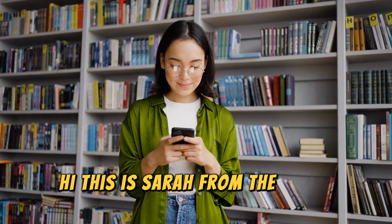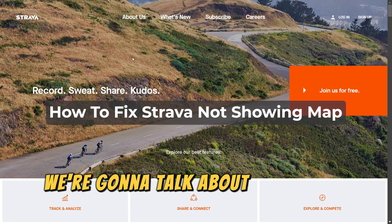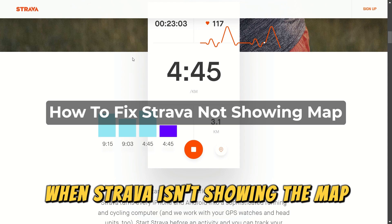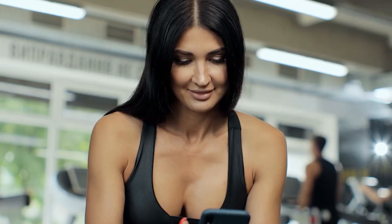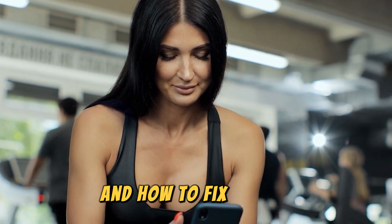Hi, this is Sarah from The Savvy Professor, and in today's video, we're going to talk about how to fix it when Strava isn't showing the map. Watch the video until the end to learn this and more. These are some of the reasons why this happens and how to fix it.